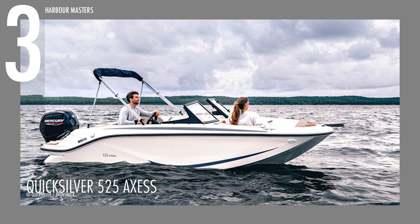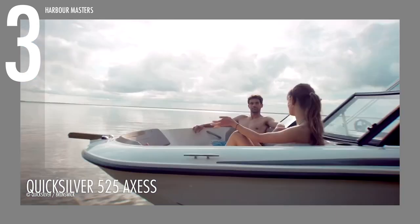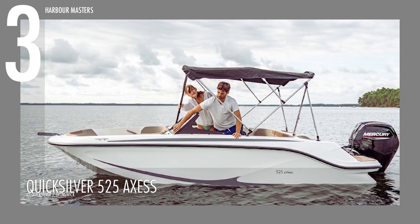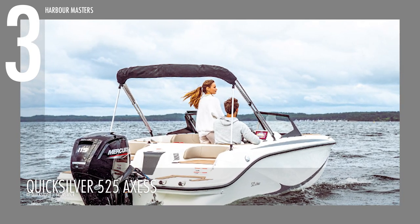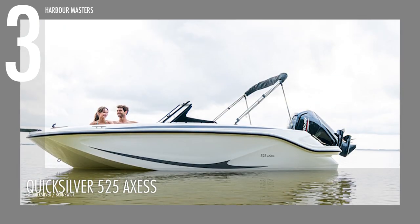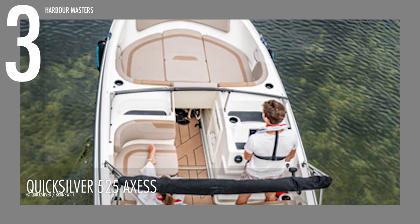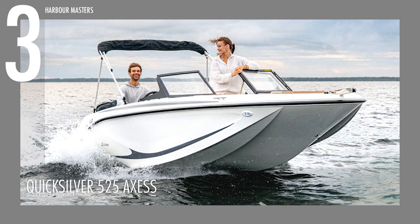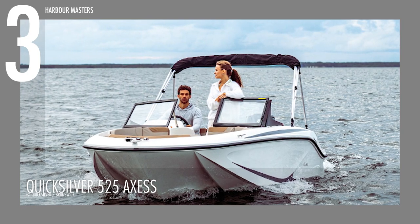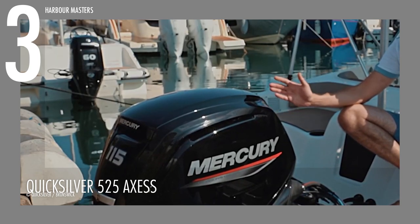Cruising at number 3 is another one of Quicksilver's open-cockpit models, the 525 Axis. Outclassing its predecessor, the 475 Axis, this unit can churn up to 115 horsepower, thanks to its Mercury F60 engine. It spans over 17 feet or 5.35 meters in length and over 7 feet or 2.29 meters wide, capable of fitting around 1,420 pounds or 645 kilograms of maximum load with six passengers included. It has an integrated fuel tank that can stock up to 18 gallons or 68 liters of fuel.